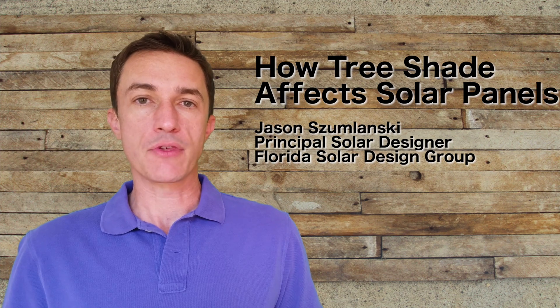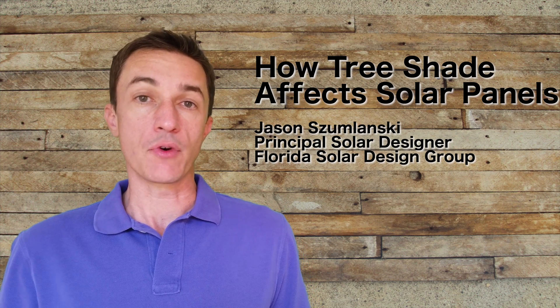Hi, I'm Jason with Florida Solar Design Group. Today I'm going to explain what happens with solar panels when they're shaded by trees or other obstacles.